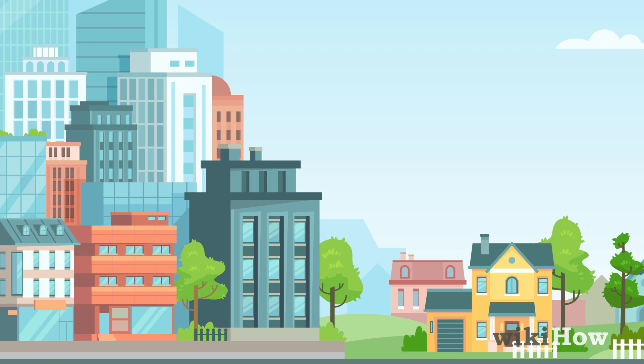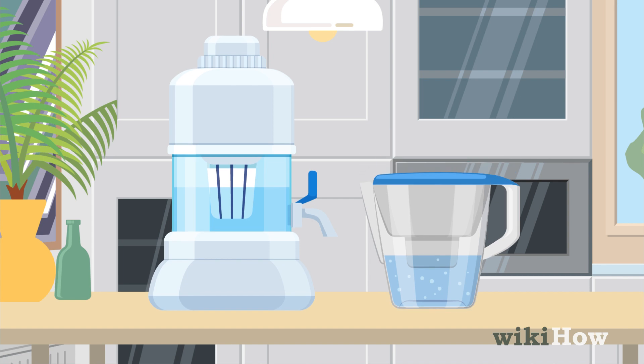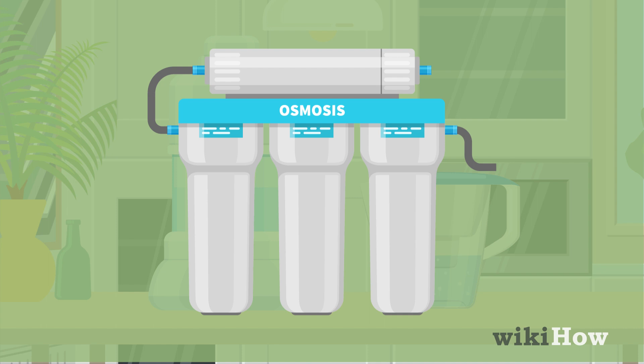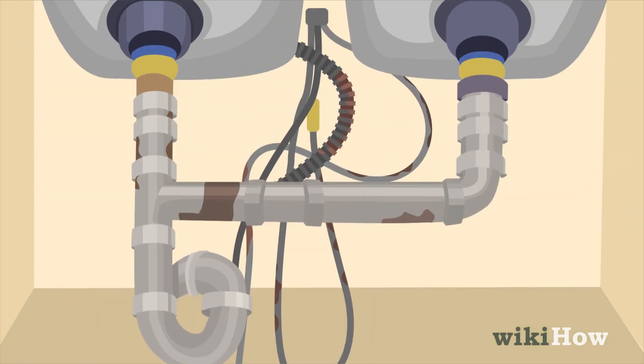If the issue is citywide, it may be enough to install a water filter in your home. You can also use a purifier if you have concerns about whether the water is safe to drink. For yellow water caused by problems with the plumbing in your home,